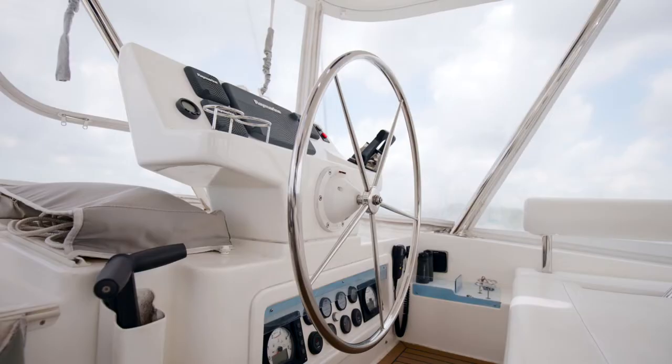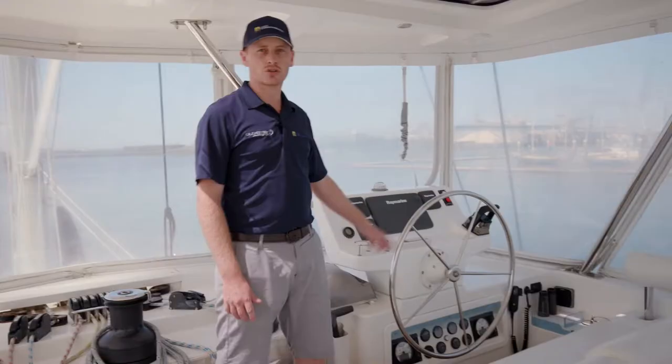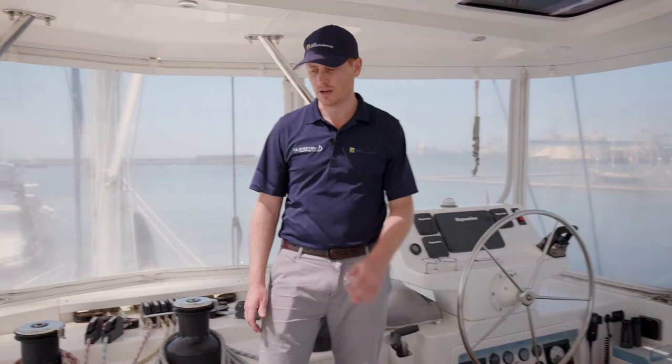This is also where you will find the helm station. You have engine controls, wind, speed, depth — all of that at your fingertips right here.